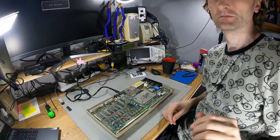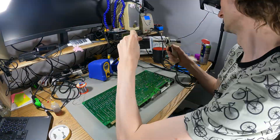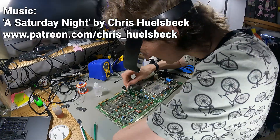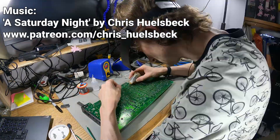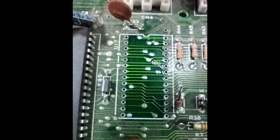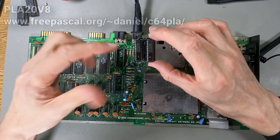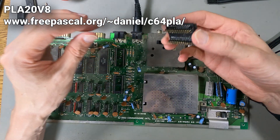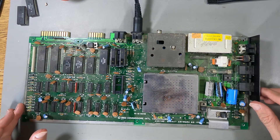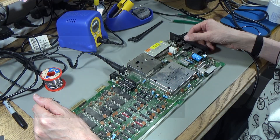So what I'm going to do is take that PLA out using the desoldering station and some hot air. I've done that before in a previous video and I'm going to stick a socket in, because I highly suspect this PLA is dead. Let's face it, they're pretty much all dead by now — this is 40 years old and these were failing after six months or even less. So I'm going to socket that.